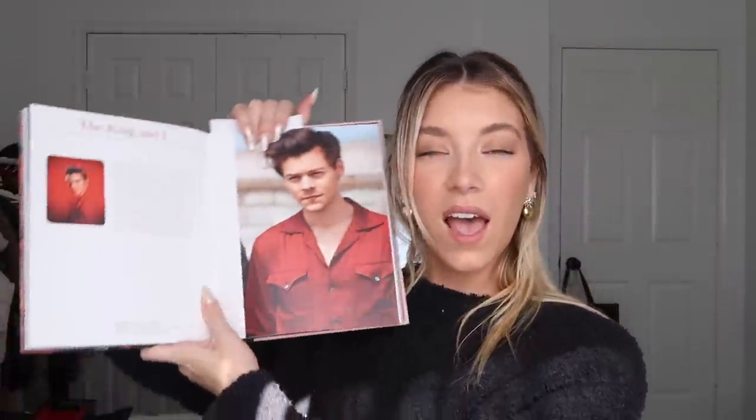I also got this gorgeous Harry Styles book — I love it so much. I sent a photo to Brandon and he was absolutely not pleased, but I am so happy and I'm going to look at it every night. Then I got a gift card to — I'm not even going to try to pronounce it, I'll just link it — but it's a brand with vintage designer pieces. They have really beautiful dresses and designer shoes, and I wanted a couple of things for Paris, so I'm very excited about that gift card.